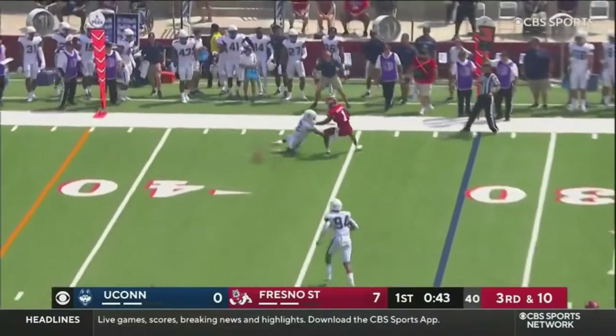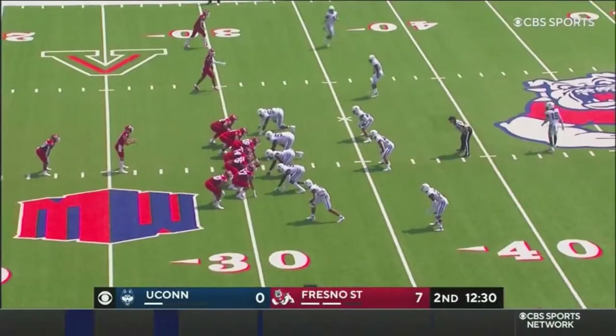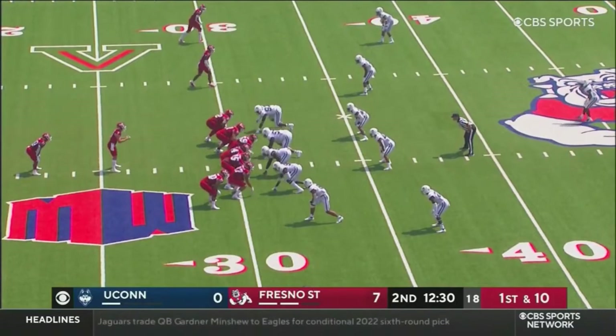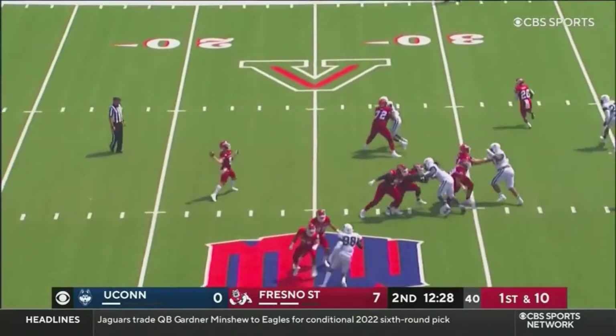Hayner to the sideline. That's Wheatfall, and he can't get loose. And Hayner, coming into this game, looked like an NFL quarterback, but he hadn't looked that way so far this first quarter.